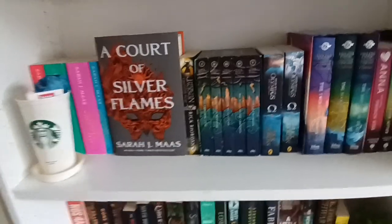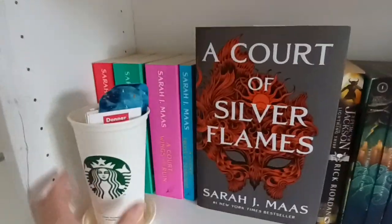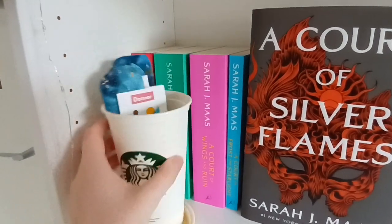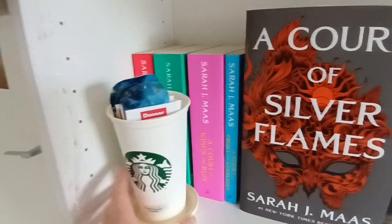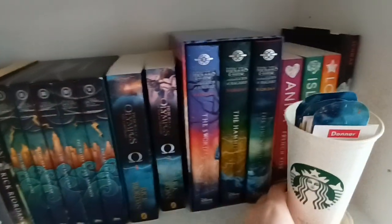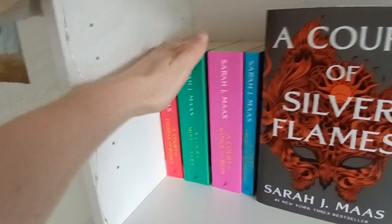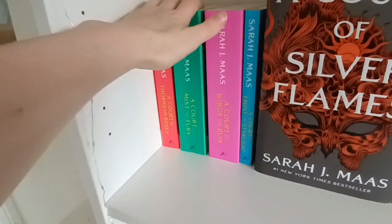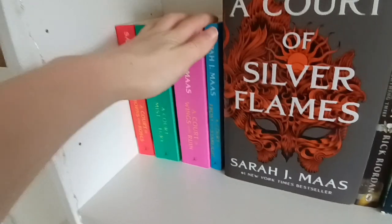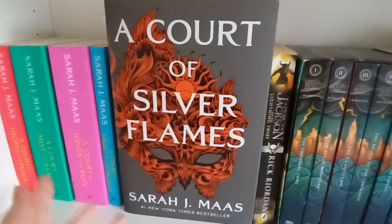Then we have this shelf — this one is only fantasy. I have some bookmarks in it, and I only put my bookmarks there once I have finished a book, so I can count how many I've read. When I buy new books I move it up there for now. We have A Court of Thorns and Roses by Sarah J. Maas, the second book A Court of Mist and Fury — I've read those two. The rest not yet: A Court of Wings and Ruin, A Court of Frost and Starlight, and the only hardback I have for Sarah J. Maas is A Court of Silver Flames.